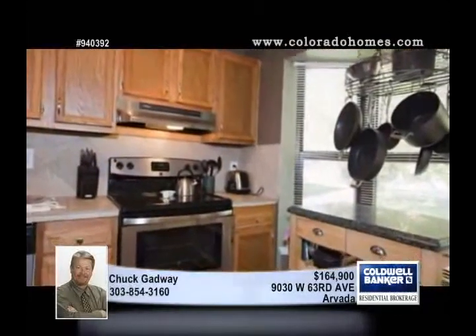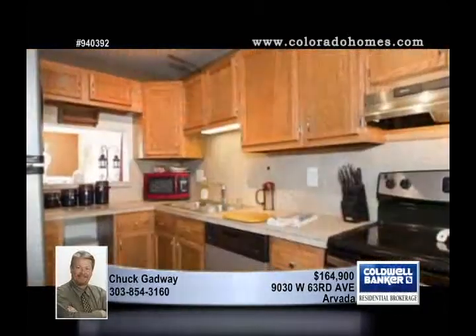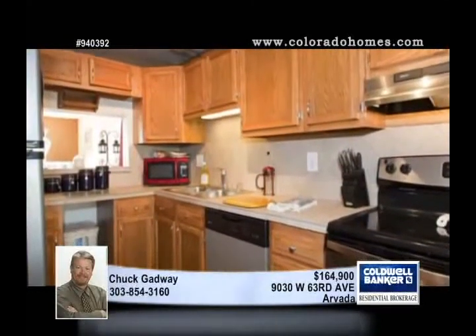This two-bedroom, two-and-a-half bath interior is complete with all-new appliances, spectacular hardwood flooring, a fireplace, a formal dining room, and an attached one-car garage. Plus, the location close to Old Town Arvada is perfect.